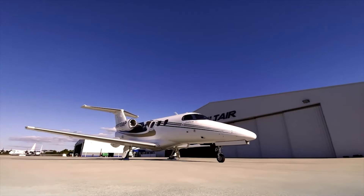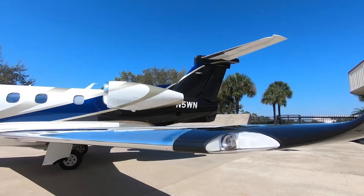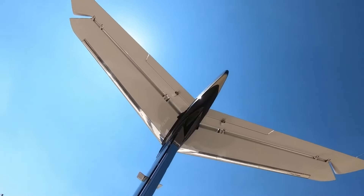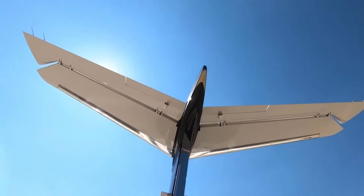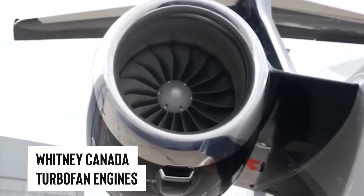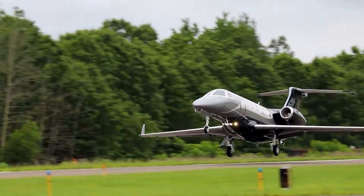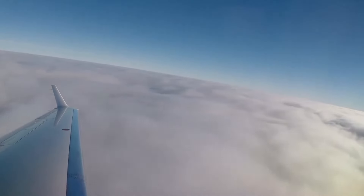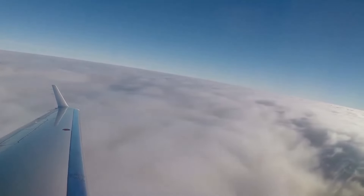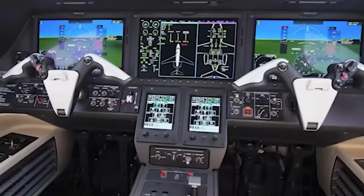They started with what they had — a decent fuselage — but then stretched it out a cool 14 inches more. They went ahead and dreamed up an entirely new wing design, then matched it with slick Pratt & Whitney Canada turbofan engines that pack a punch without making a racket. Now the Phenom 300 doesn't just fly — it glides through the skies with some of the most advanced avionics you can find, making every trip a smooth experience.